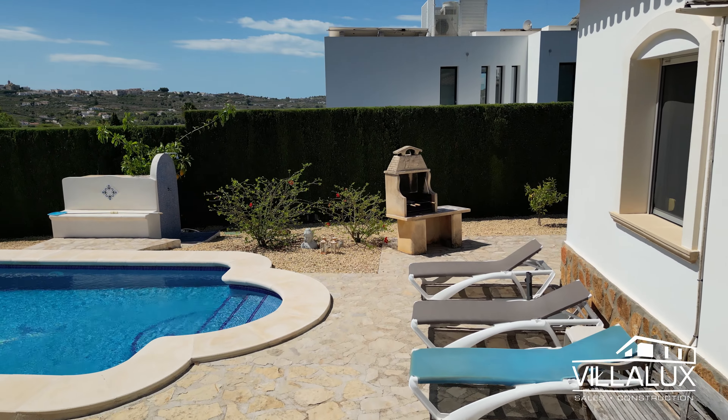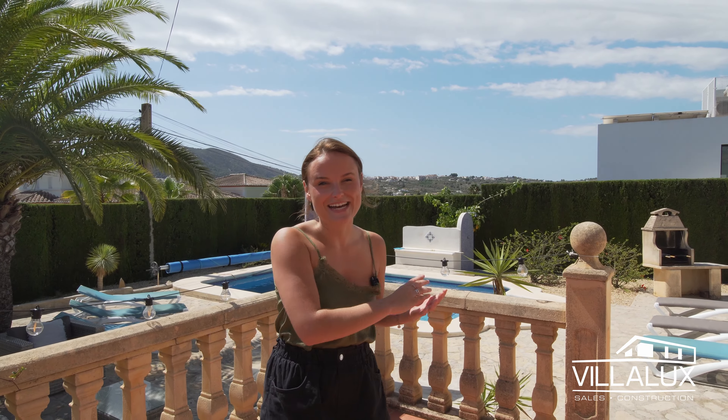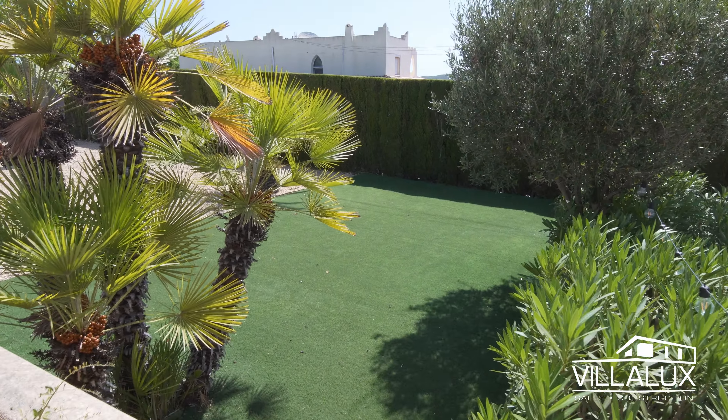There's a barbecue area which really makes it possible to enjoy the Spanish lifestyle with outdoor living and dining. Behind me you have artificial grass, which is perfect if you have children or grandchildren who'd like to play here. It's also great if you're looking to rent the property out, as it's just a very maintenance-friendly garden in general.